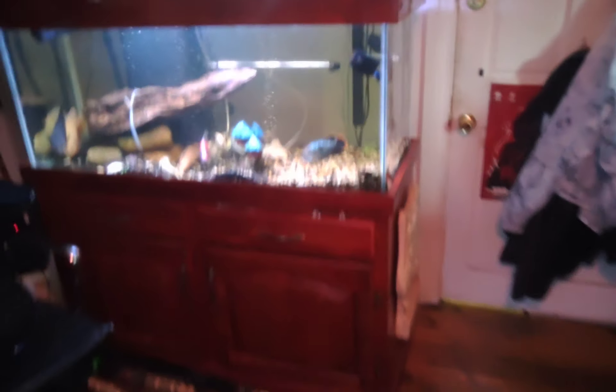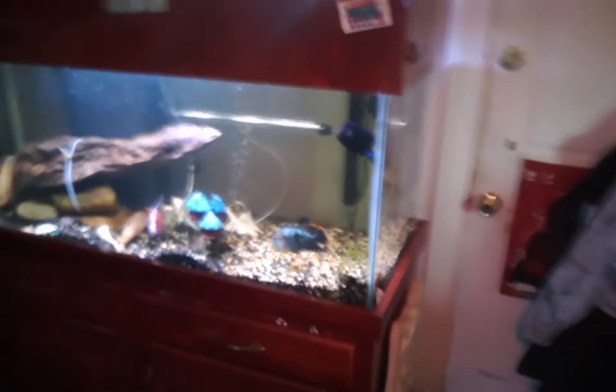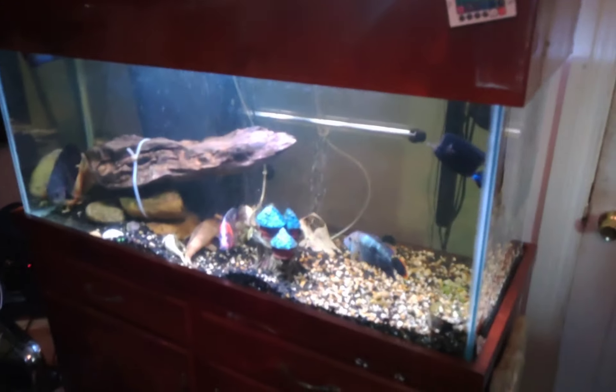Alright, in my previous video that was my 38 gallon tank. This is my 75 gallon tank. This tank is enormous. I love it, I really do.